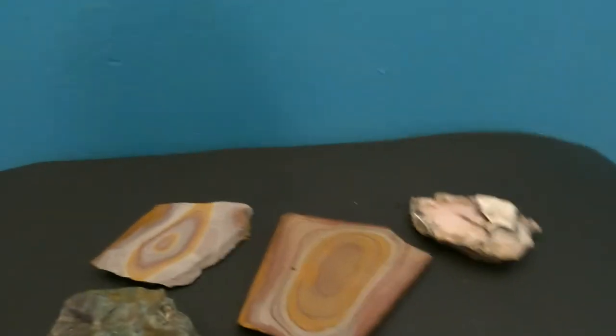Recently I returned from a trip to Nevada where I work as a contractor — I go out and stake claims for mining companies. But while I'm out there I look for cool specimens that I can bring back and enjoy and share with you. So I'd like to show you what I found — a few that I decided to keep.